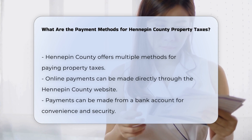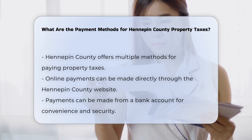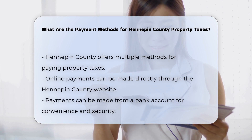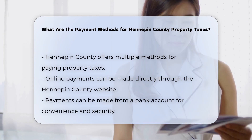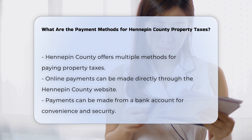When it comes to paying your property taxes in Hennepin County, there are several convenient methods available to ensure you can make your payments easily and on time. Online payments: you can make your property tax payments online through the Hennepin County website. This method allows you to pay directly from your bank account, providing a quick and secure way to settle your taxes.